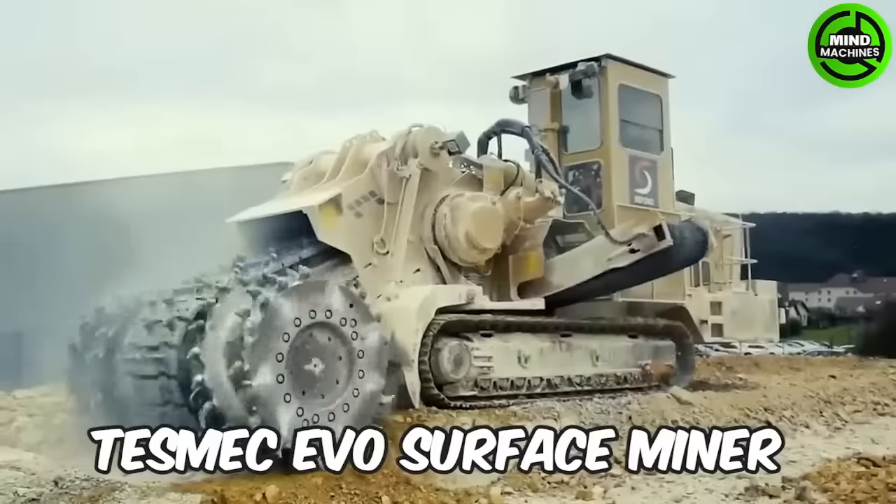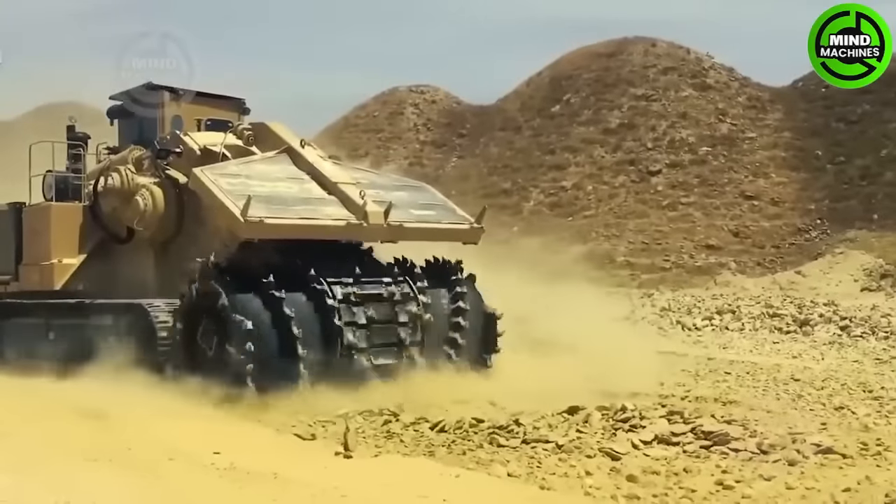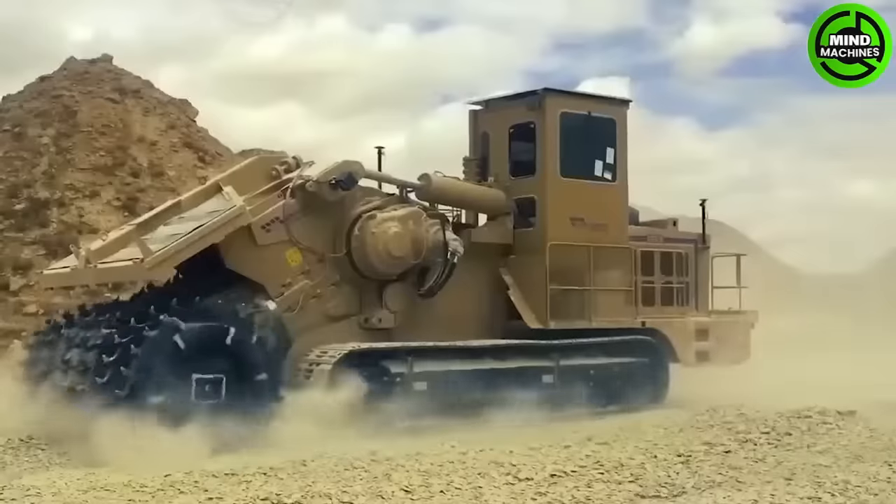The Tesmec EVO Surface Miner is a robust machine designed for mining and excavation. It is versatile and suitable for various mining and excavation applications.